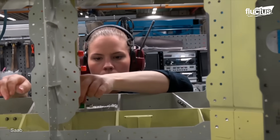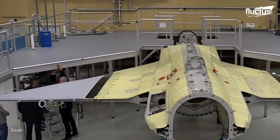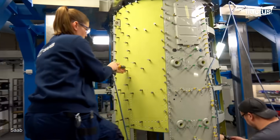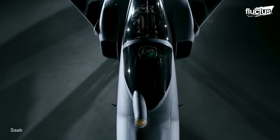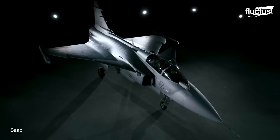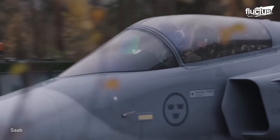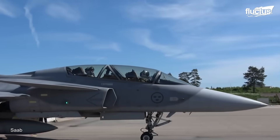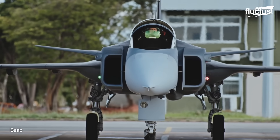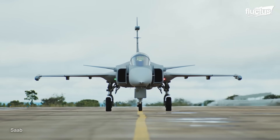From here, the major systems will be integrated with the plane. This includes things like flight controls, navigation, communication, and sensor suites. This modular process is key to producing a high-quality final product, as each component is assembled by teams specializing in only that one part of the Gripen. Despite the long development time and unorthodox assembly process, the Gripen is widely considered one of the most capable military aircraft in the world.